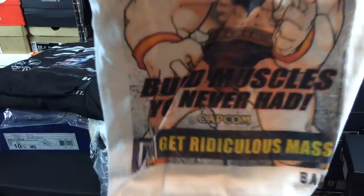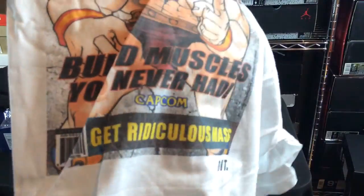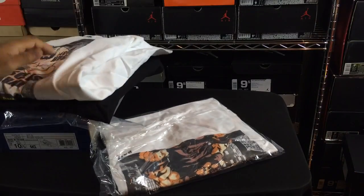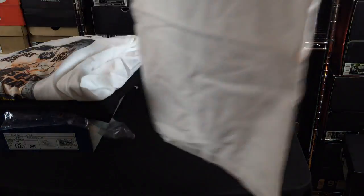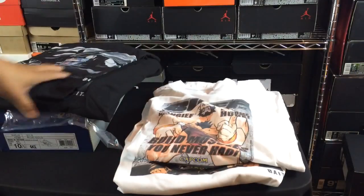Next up we have some beefcake Zangief right here. It says 'get ridiculous mass' on it and 'build muscles you never had' — that's hilarious. It's a really big logo on the front of this thing but I really like these shirts, they're just dope to me. And then the last one is another Kuma one — I like this one better than the last because of the colors on it.